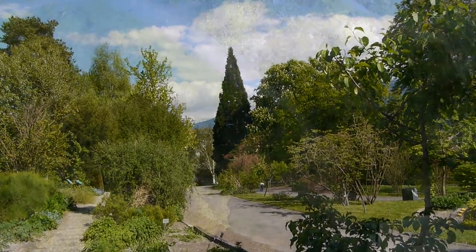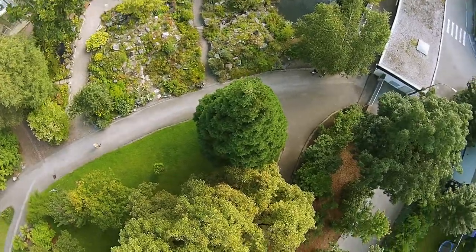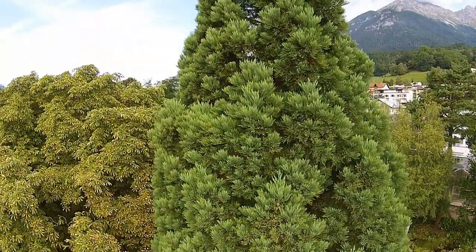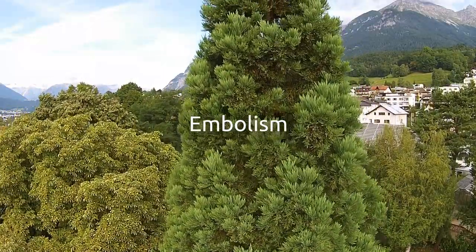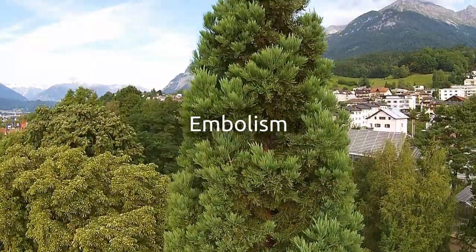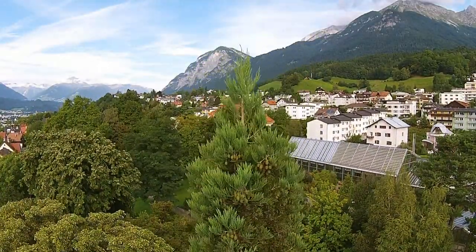On the other hand, this transport system limits the maximum height of trees. As soon as the tension gets too high, the water column breaks and so-called embolisms occur. That's the reason why even redwood trees, like this one, don't grow taller than about 120 meters.